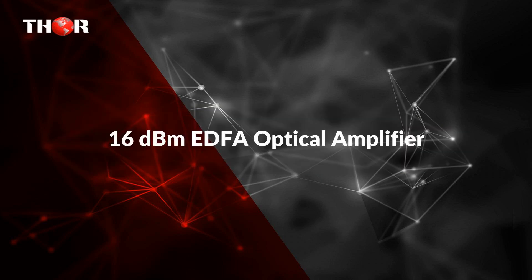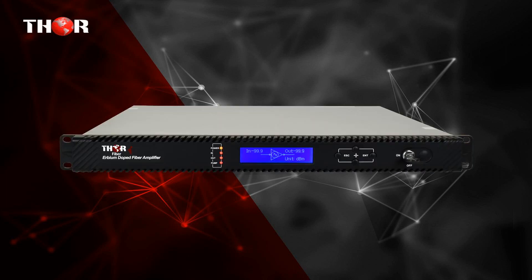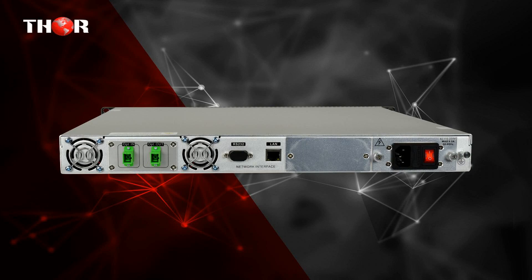The fifth product is the 16 dBm EDFA optical amplifier — a 16 dBm EDFA constant output optical amplifier for 1550 nm.